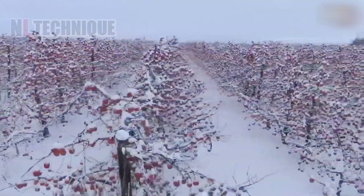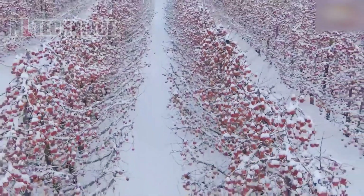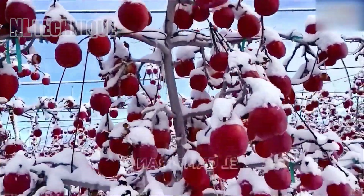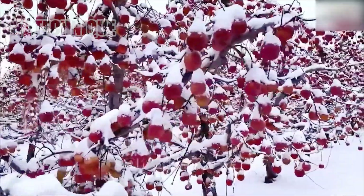What a mesmerizing sight! Rows of red apple trees stand gracefully amidst the snow, creating a captivating and picturesque winter landscape.